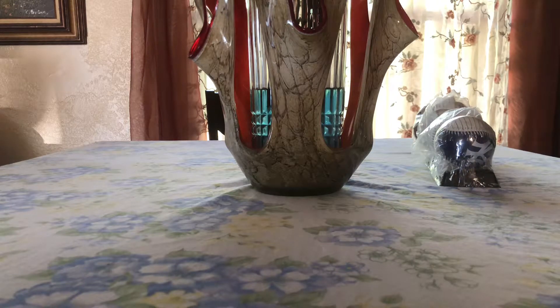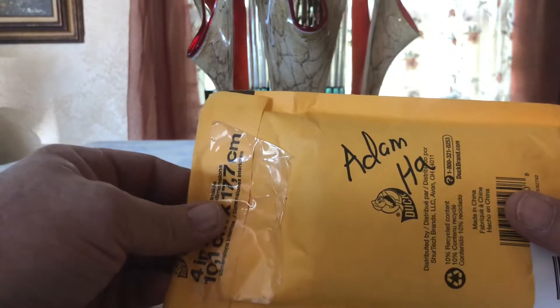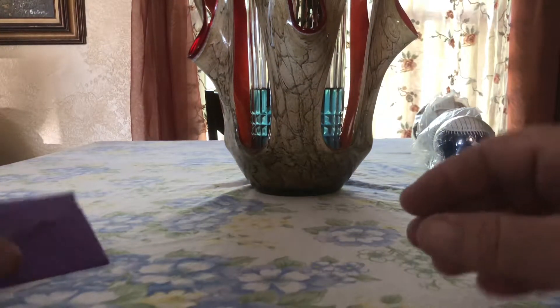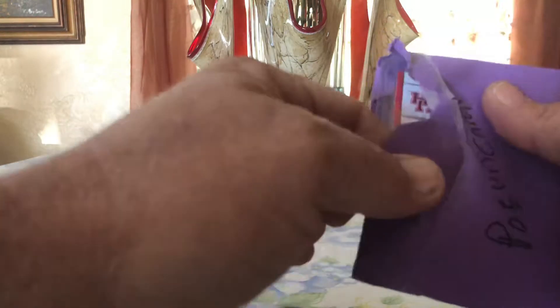What's up YouTube, Card Dreamer here. I came home today and had two packages — one from my buddy Josh Ponzo Cards and the other from Adam Hall. Very unexpected on both of these. Josh is an Instagram friend, a big 49ers fan, and he said he sent me something. Let's see what's in here.